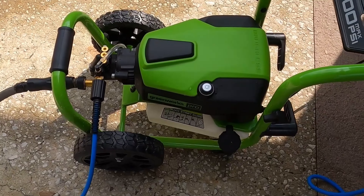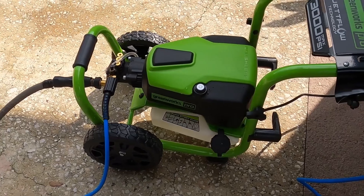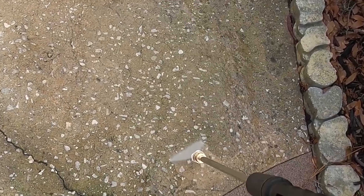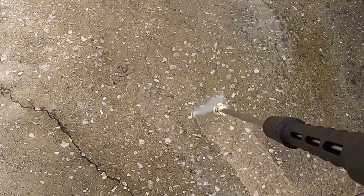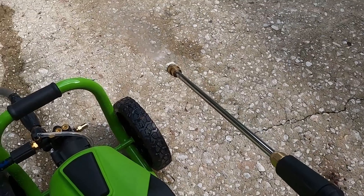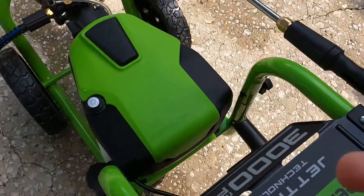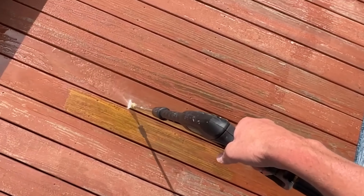In conclusion, the Greenworks 3000 PSI Electric Pressure Washer stands out as a high-performance, versatile cleaning tool. Its combination of power, efficiency, and user-friendly design makes it an ideal choice for those looking to tackle a variety of cleaning tasks with ease and environmental consciousness.